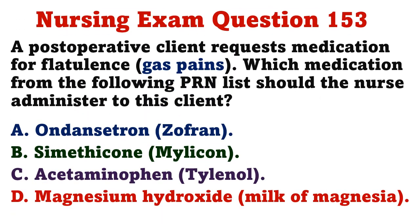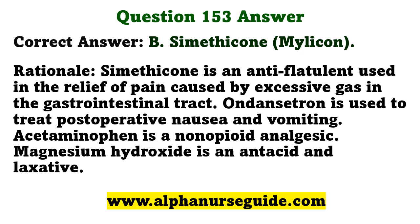A postoperative client requests medication for flatulence. Which medication from the following PRN list should the nurse administer? A) ondansetron, B) simethicone, C) acetaminophen, D) magnesium hydroxide. The correct answer is B: simethicone. Simethicone is an anti-flatulent used in the relief of pain caused by excessive gas in the gastrointestinal tract. Ondansetron treats postoperative nausea and vomiting; acetaminophen is a non-opioid analgesic; magnesium hydroxide is an antacid and laxative.